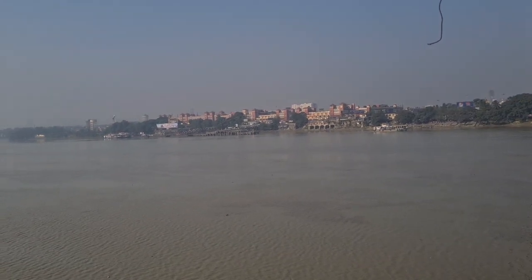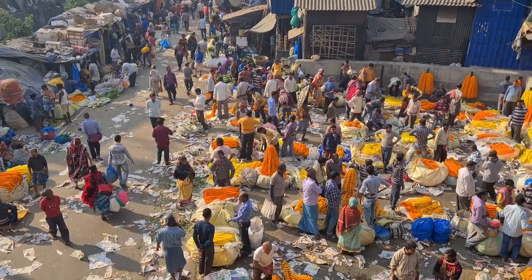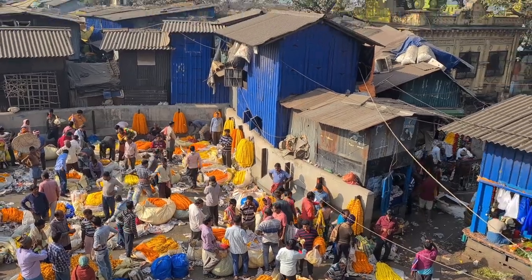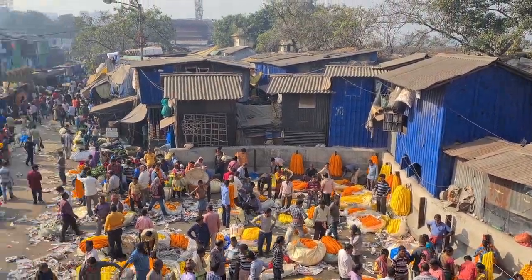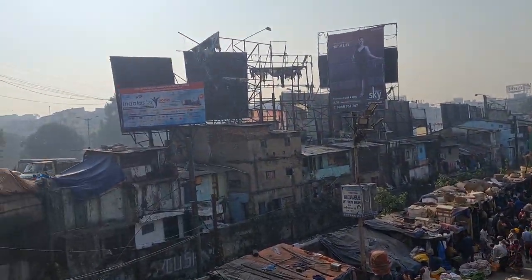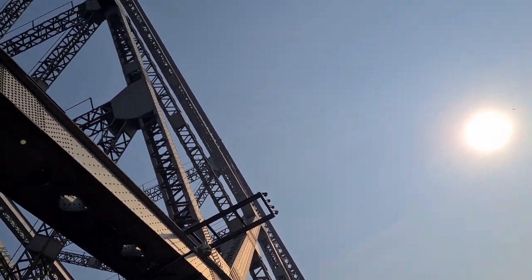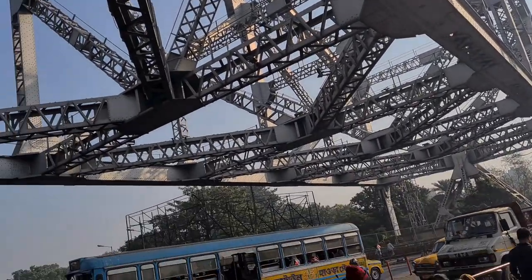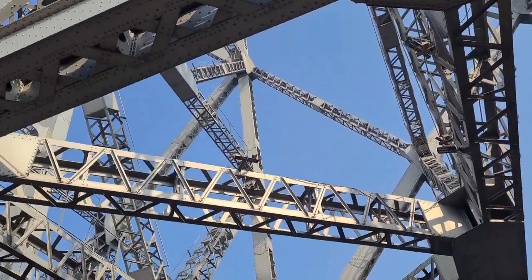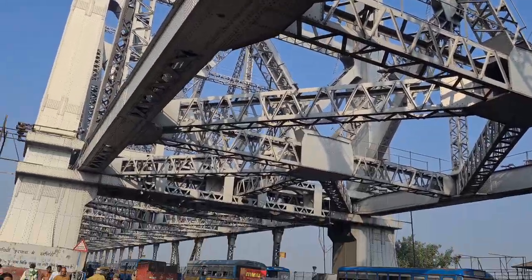This is a beautiful view. This is Howrah Station, and this side is Howrah. This is the flower market — this is the biggest flower market, a wholesale market. This is a full market. It's a great place to experience it.